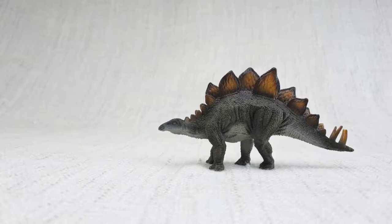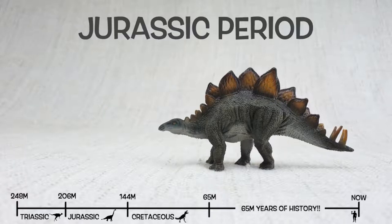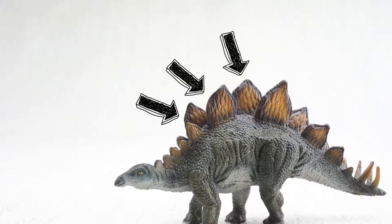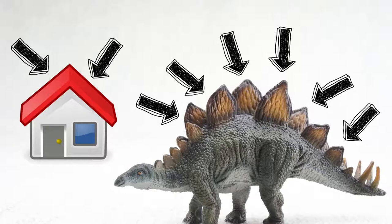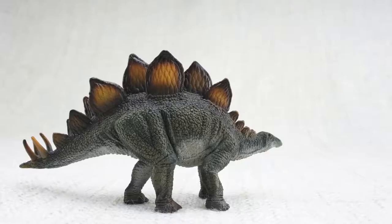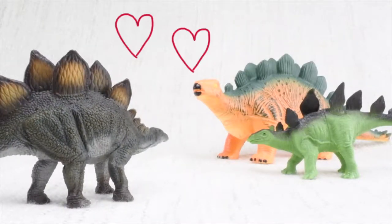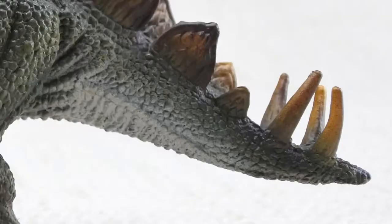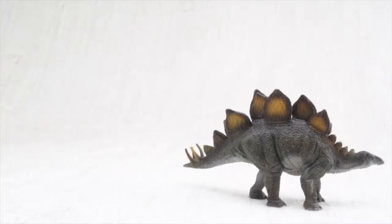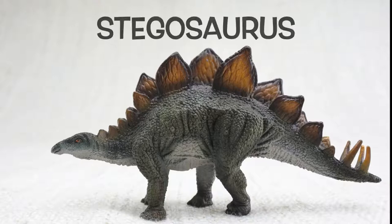So what have we learned? We learned Stegosaurus was found in North America and Portugal. It lived 150 million years ago in the Jurassic period, with Brachiosaurus. Stegosaurus means roofed lizard because it had those plates on its back like the roof of a house. It was as big as a bus but its brain was only the size of a walnut. The plates on its back were either to keep it warm or to show off to other Stegosauruses. It ate loads of veggies, and Stegosaurus had huge spikes on its tail for defending itself. And it always travelled in a herd with lots of friends and family. We hope you enjoyed learning about the wonderful Stegosaurus. Bye Stegosaurus!